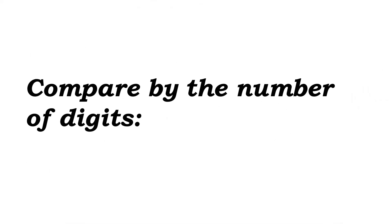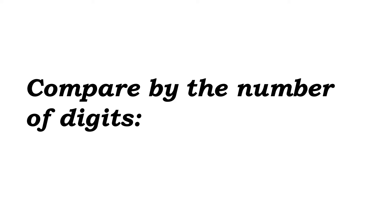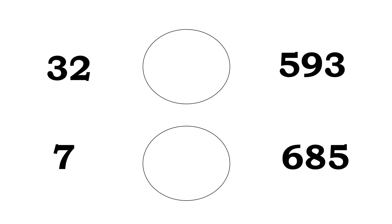Now see here — compare by the number of digits. Let's compare the number of digits. See the first one: 32 and 593. Here, 32 is a 2-digit number. 593 is a 3-digit number.